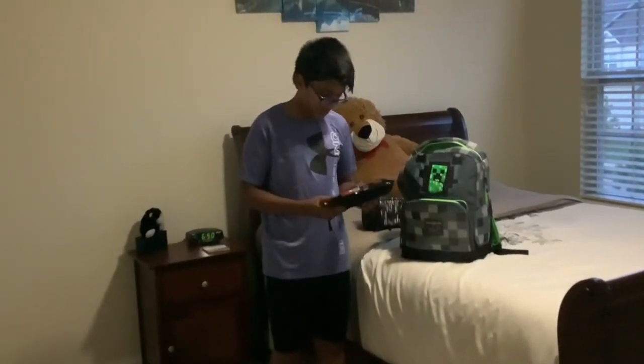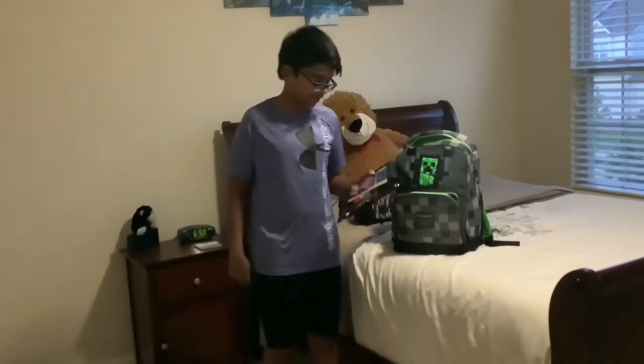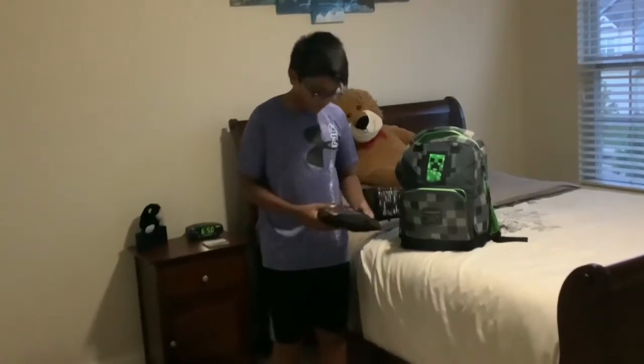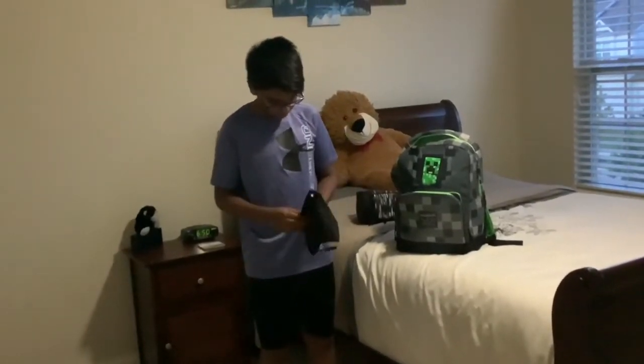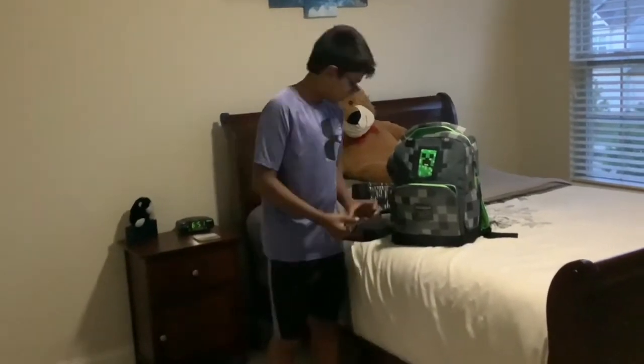I have this eraser and those little erasers at the back of your pencil. Yeah, I have a couple highlighters too. Post-it notes, so I can fly with them. And a pencil.